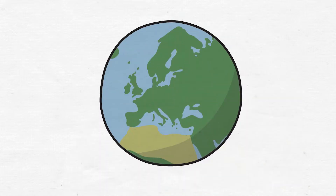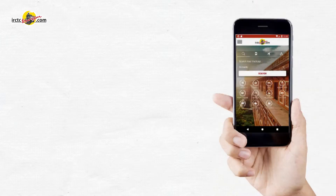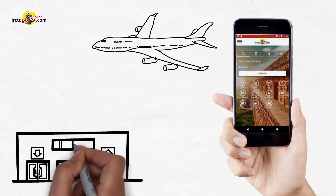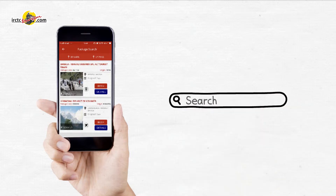Explore the world with IRCTC Tourism App. The IRCTC Tourism mobile app allows users to book affordable tour packages to the most beautiful domestic and international destinations. You can conveniently search tour packages with a wide range of exciting options available in the app.